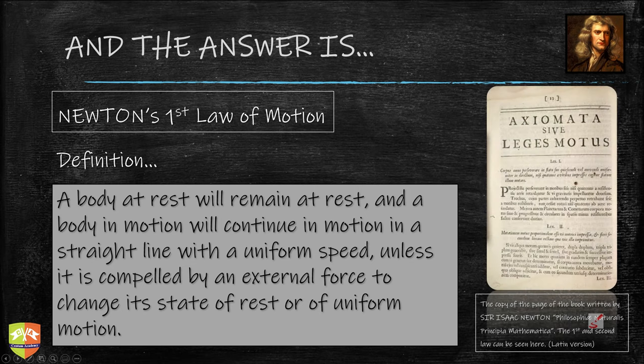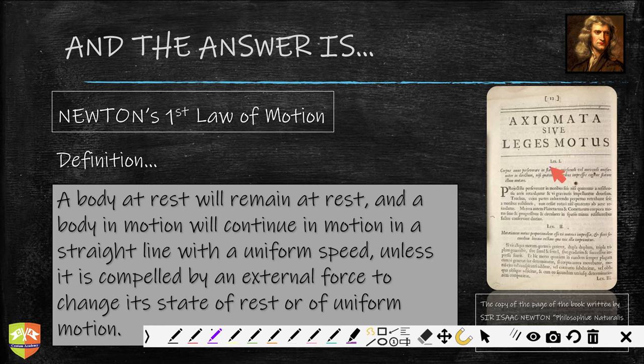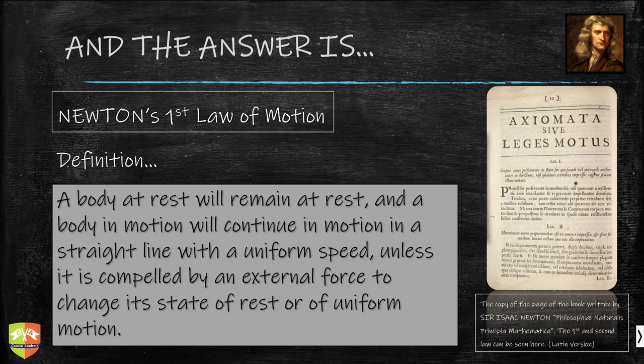Now you can see where this is coming from. This is the 17th century book which Newton wrote. You can see the first law and the second law here. This book is written in Latin — at that time the language of science was Latin. This is a copy of the page from the book called Philosophiae Naturalis Principia Mathematica, written by Sir Isaac Newton.